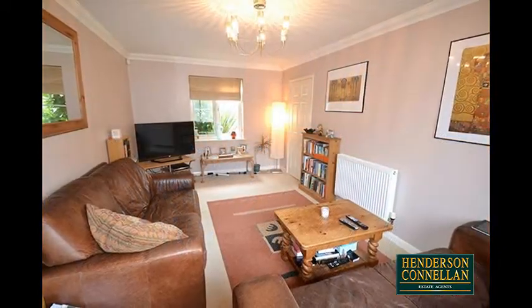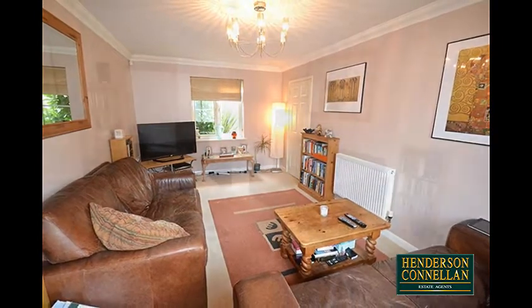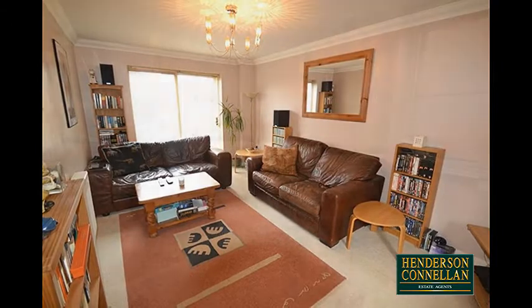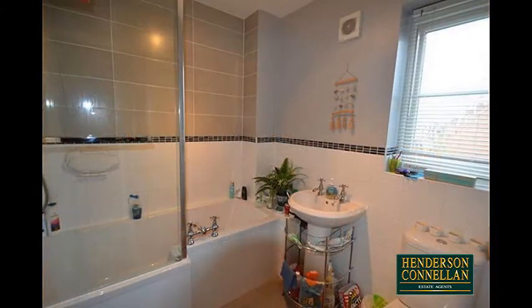Providing a place to relax across the hall and also dual aspect is the spacious living room, with French doors which overlook and open to the rear garden.